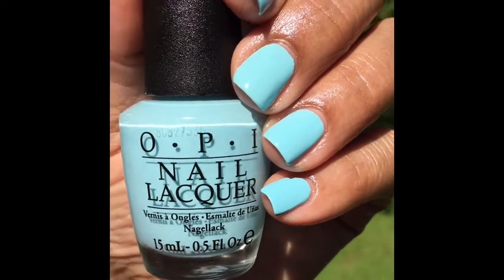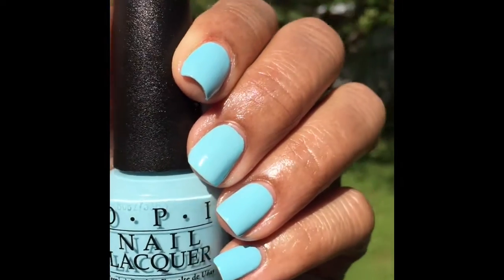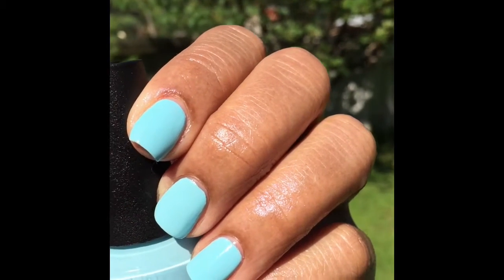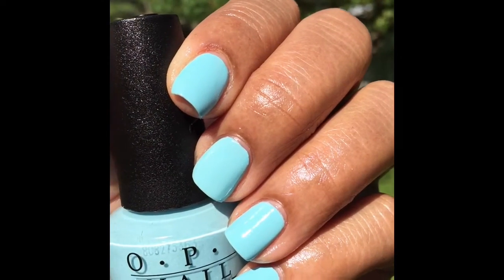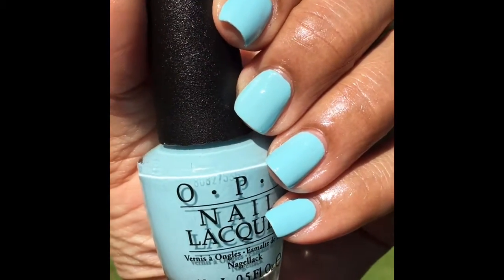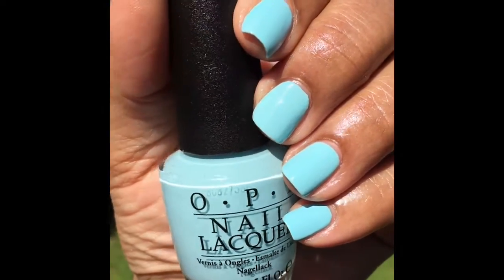It kind of looks like the sky and it's just gorgeous — I just can't say how gorgeous this polish is. The formula, on the other hand, was not that great for me. It was a little streaky and patchy, though it is opaque in two coats.